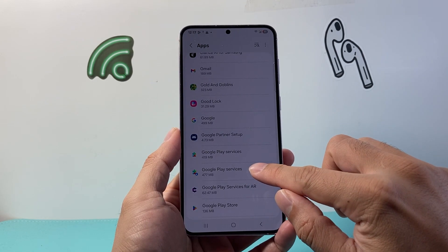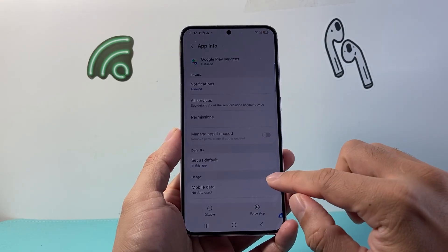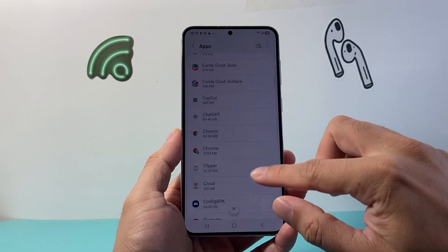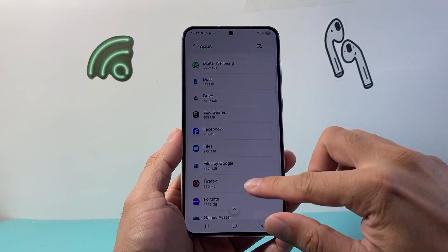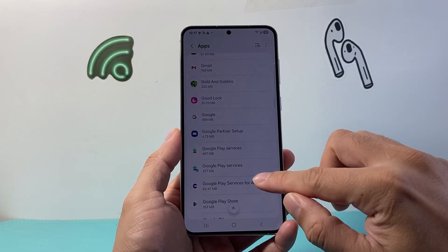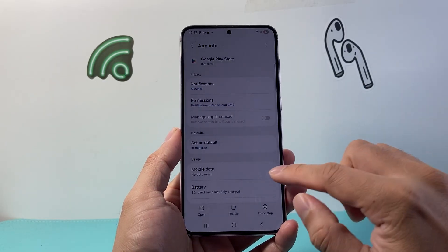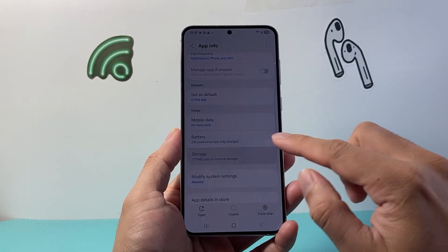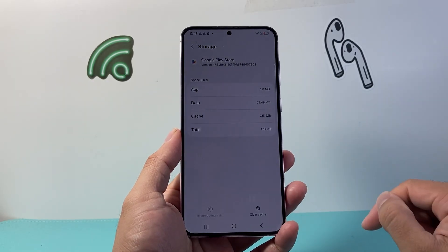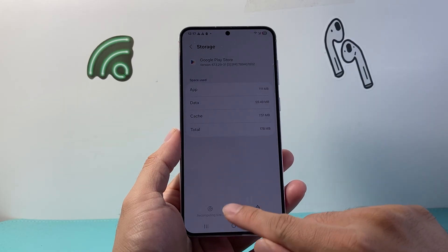If you have another Google Services entry, do the same exact thing — make sure you clear that as well. Then find the Google Play Store and do the same thing: go to Storage, clear cache, clear data, and let it delete.